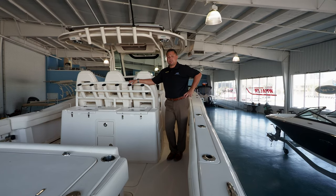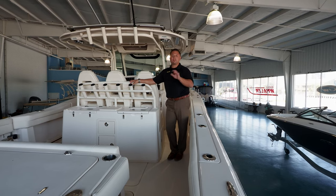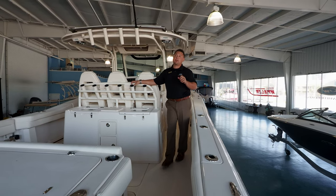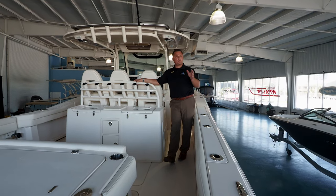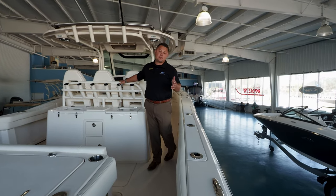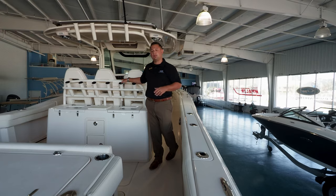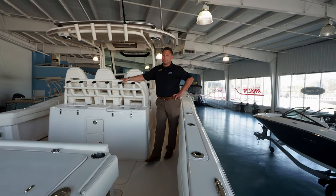This boat specifically has 361 gallons, and with 1.3 miles per gallon at optimal cruising speed right at 29.4 to 30 knots, you're going to average just over 450 miles of range — an incredible long-range capability.